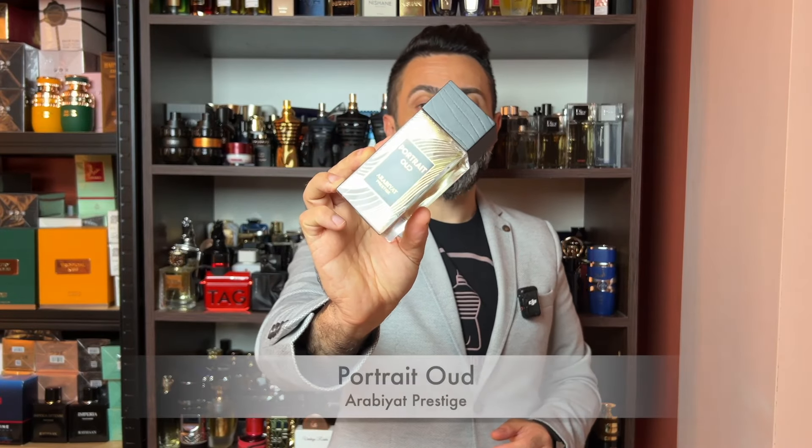My next suggestion comes from the brand of Arabiat Prestige and it's called Portrait Oud. This is supposedly a clone of Alexandria II from Zerjo. When I first tried it a few weeks ago, I wasn't really impressed by how close it is to the original fragrance, but this is one of those cases where maceration has greatly helped with the improvement of the scent itself. About a month in, this has evolved really, really nicely.